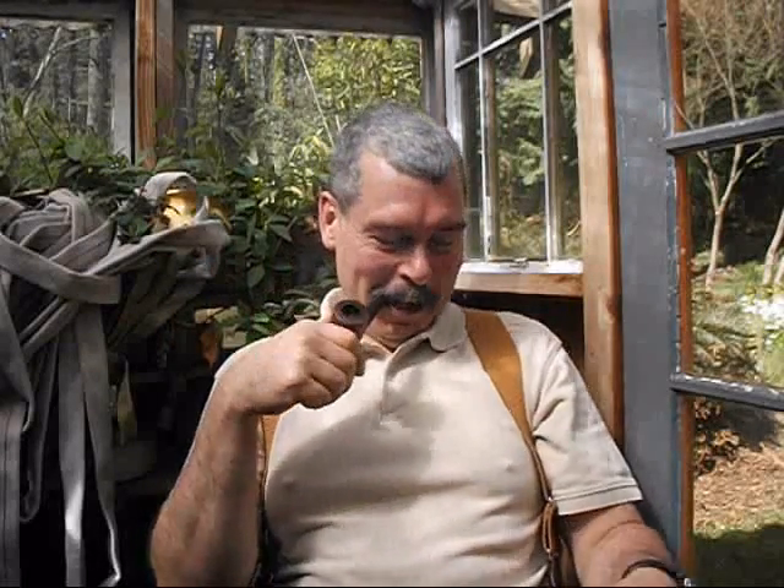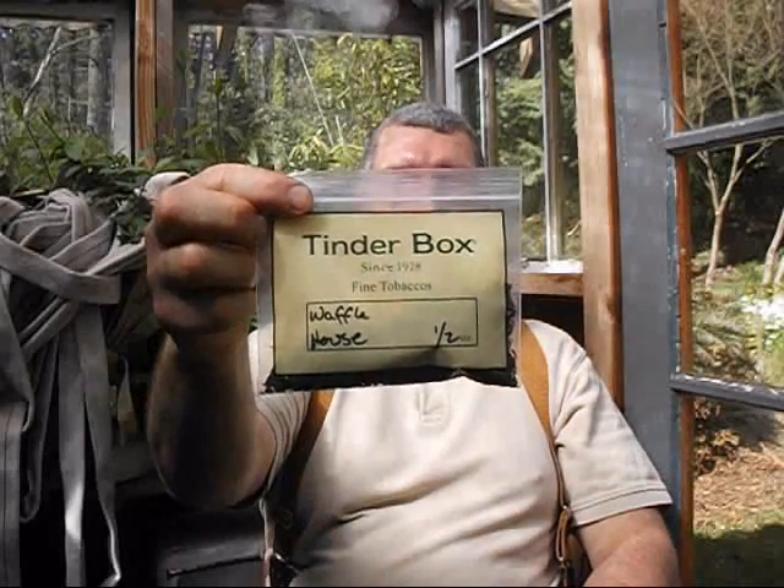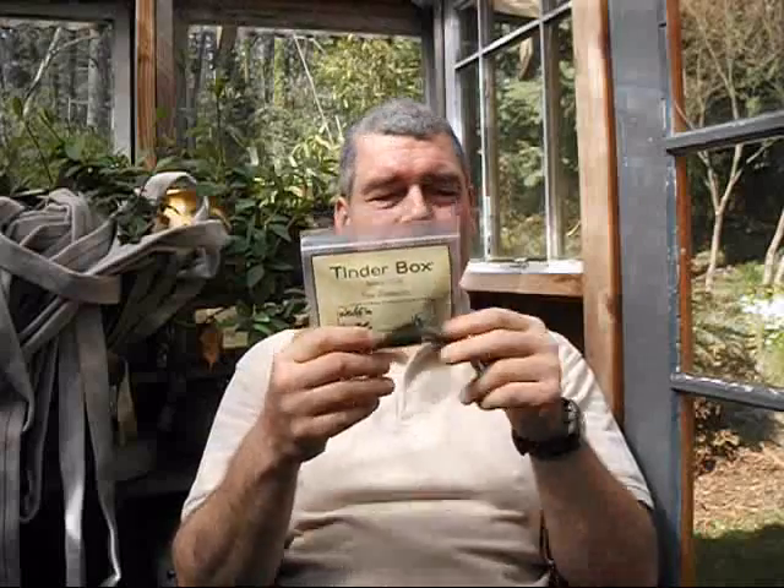Smoking — boy, my reputation's at risk here. Some Waffle House from the tinderbox. Probably loaded with Burley. There's black stuff in there too, which leads me to believe it's Cavendish. The tin aroma, bag aroma, is amazingly like a house of pancakes.